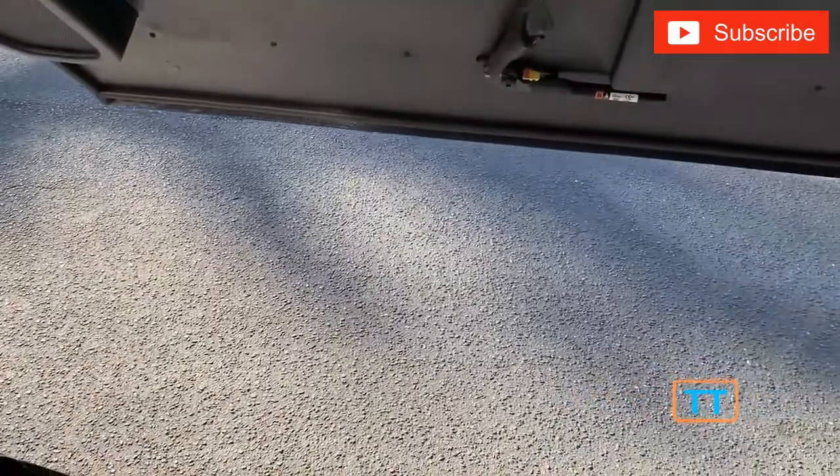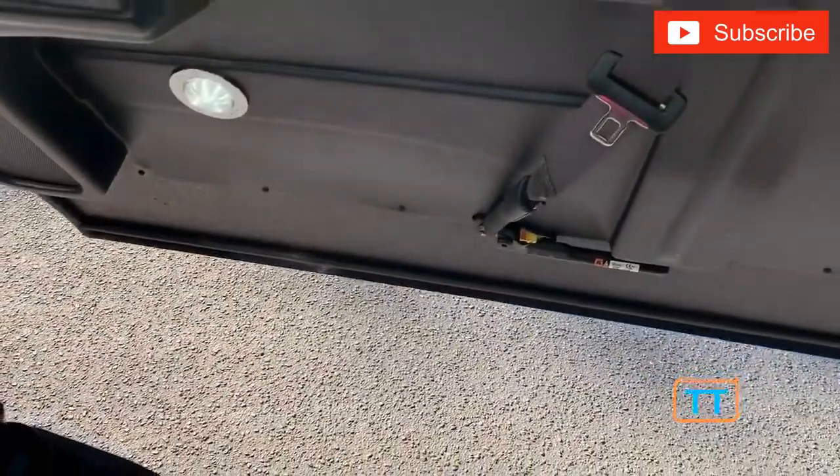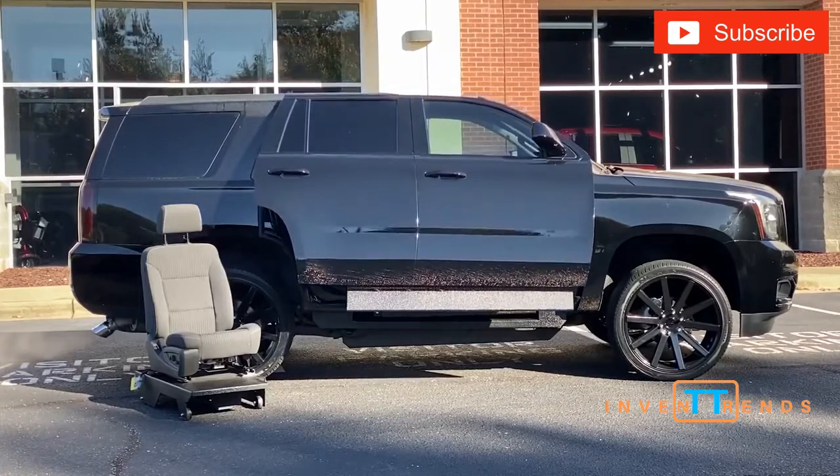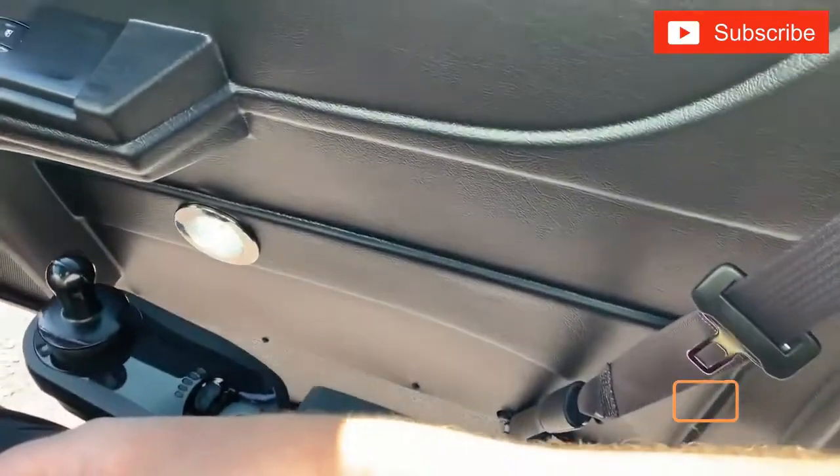Interestingly, there are several designs. In the GMC Yukon and the GMC Yukon XL Denali models, the doors go up thanks to a system of knuckle joints. When opened, the door is parallel to the floor.